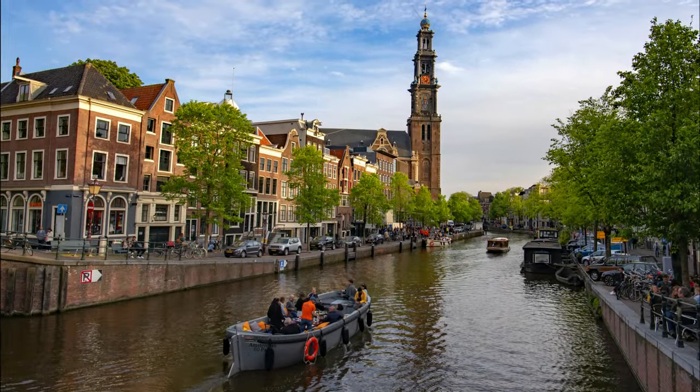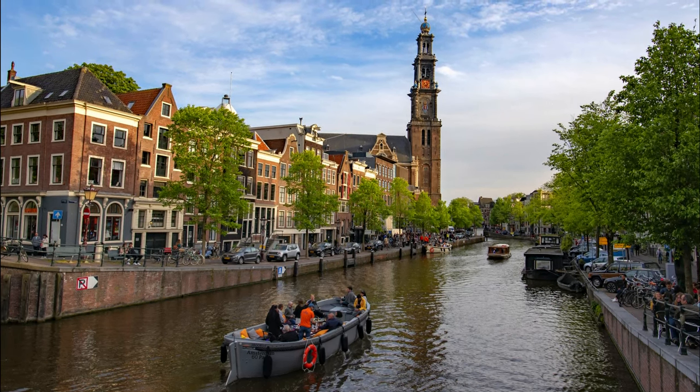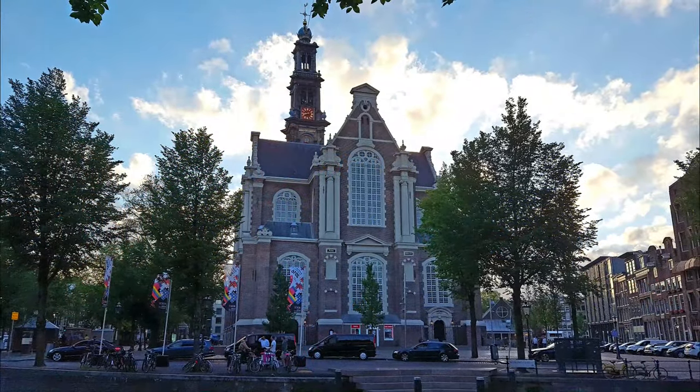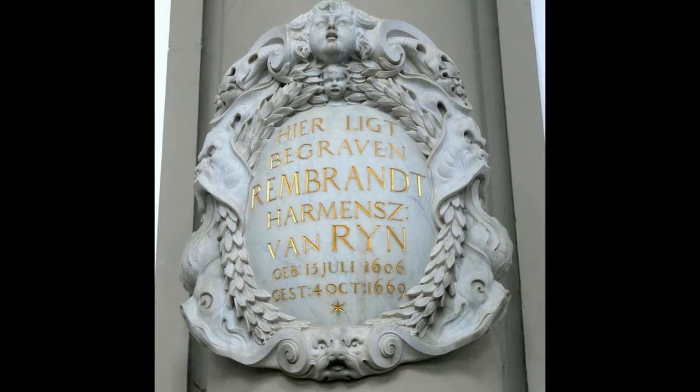Westerkerk, or the West Church, is Amsterdam's primary Protestant church dating back to the 1620s. It's an impressive sight, and a fun fact is that Rembrandt is buried here. There's a memorial to him on the north wall of the church, but his tomb's precise location is actually unknown as he was bankrupt when he died.